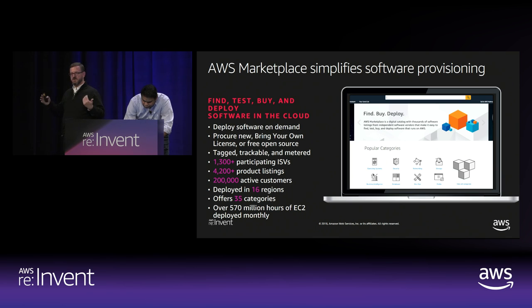Over time the catalog has grown quite a bit. We've got about 1,400 unique ISVs that publish through Marketplace today and over 4,500 product listings. In just the last six weeks there's typically a big rush towards re:Invent — a lot of our partners get very excited to be showcased in front of all our customers — so we actually added over 300 new listings and over 100 net new ISVs.